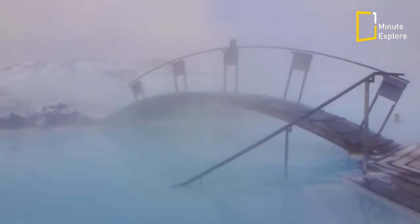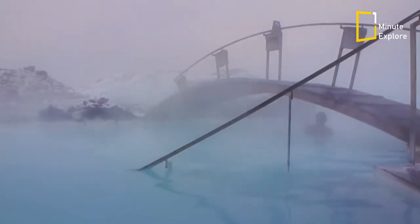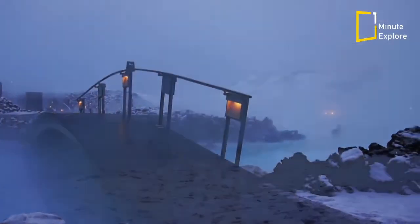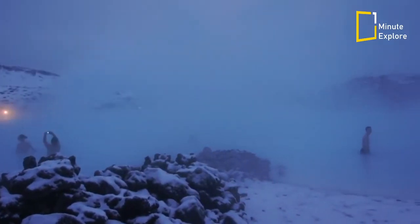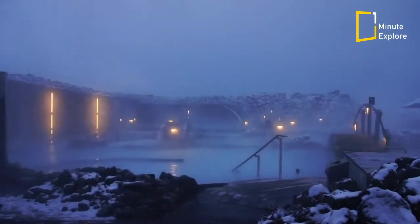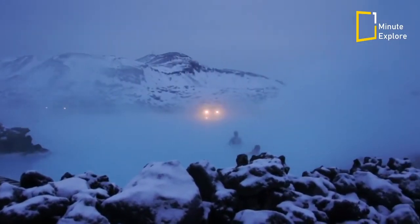Many who visit the Blue Lagoon come to take a dip, reap the helpful benefits of its milky waters and hydrating steam, and move along with their trip. However, you could really spend a whole day at the Blue Lagoon — in fact, you can even stay overnight. There's an on-site spa offering a variety of lagoon-themed amenities and treatments, as well as a restaurant, cafe and bar, and a lagoon hotel and conference center.